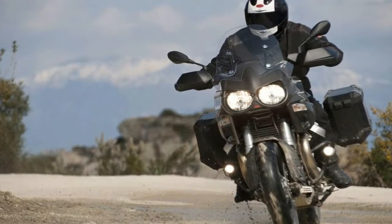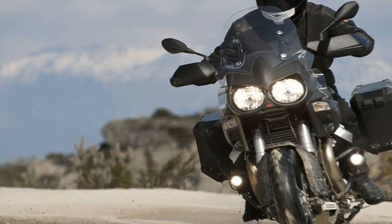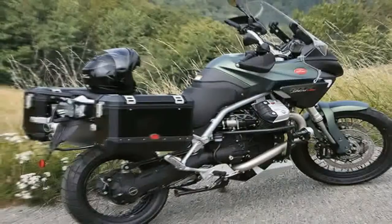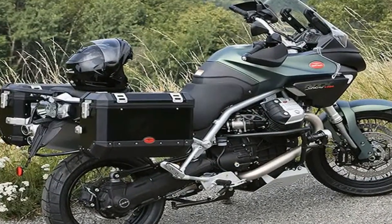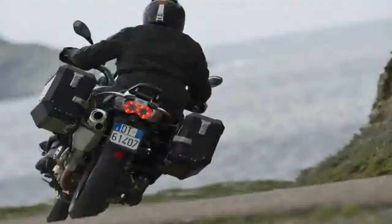The mill grinds out 83.3 pounds of grunt at 5,800 revolutions per minute, and backs that up with 103 horsepower at 7,250 revolutions per minute — plenty to qualify as a power something.